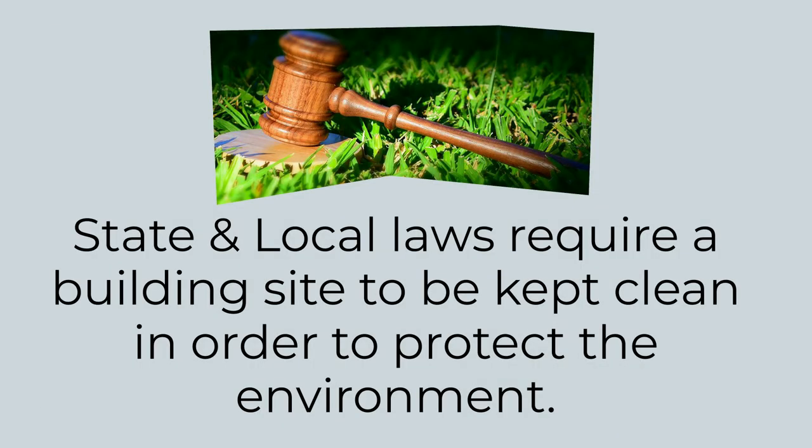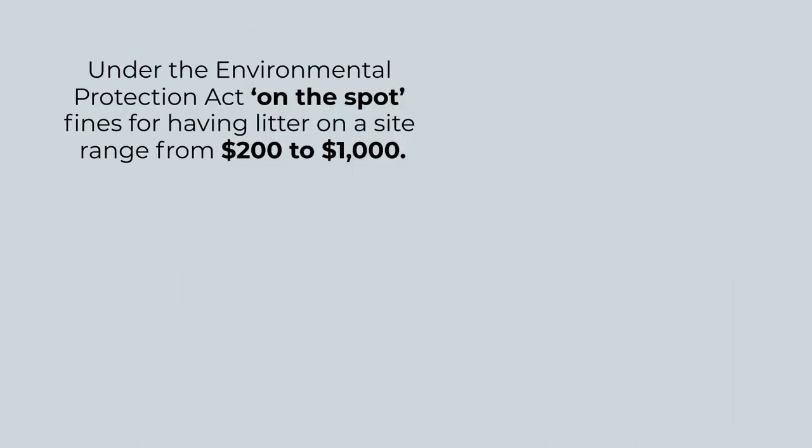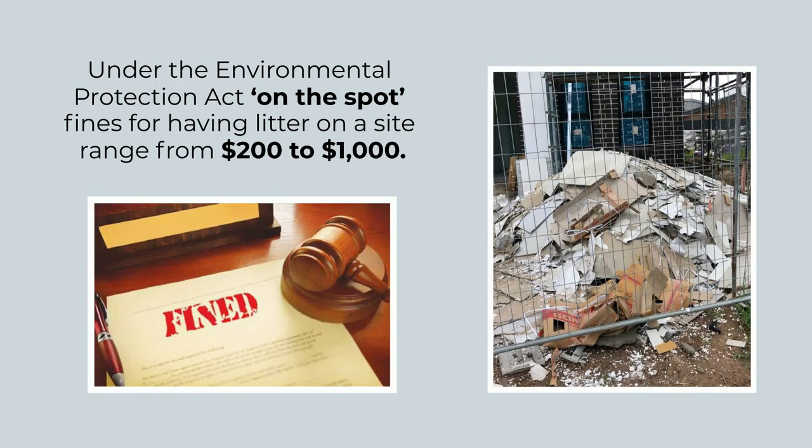State and local laws require a building site to be kept clean in order to protect the environment. Under the Environmental Protection Act, on-the-spot fines for having litter on a site range from $200 to $1,000.